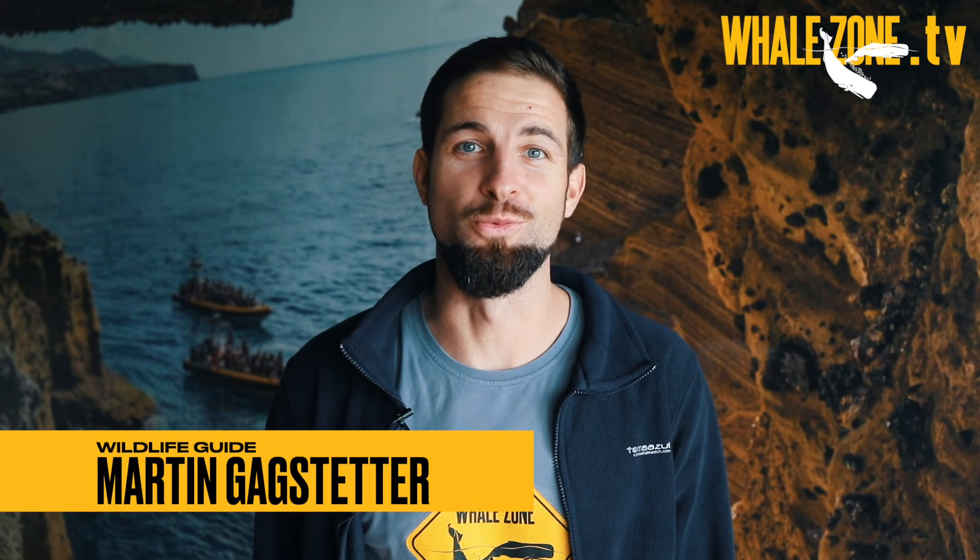Hey everyone and welcome back to WhaleZone TV. Today we are answering the question: how to find ambergris and how to distinguish it from other things.